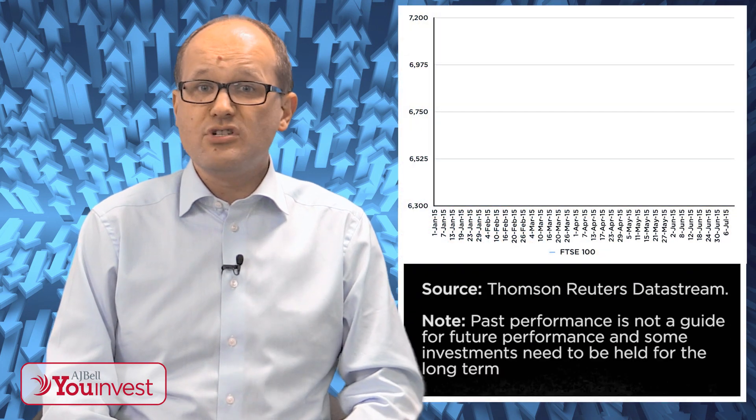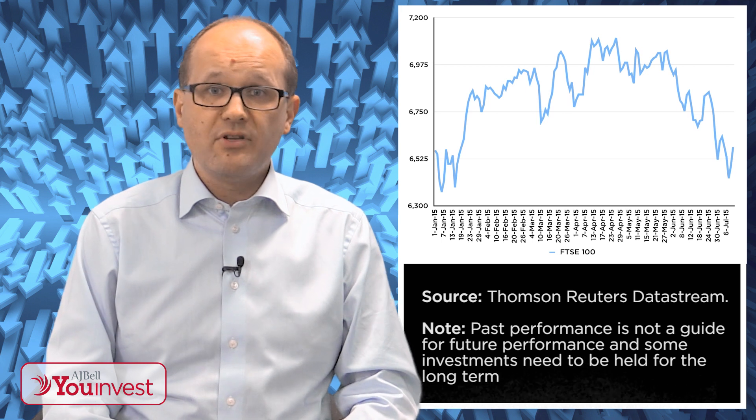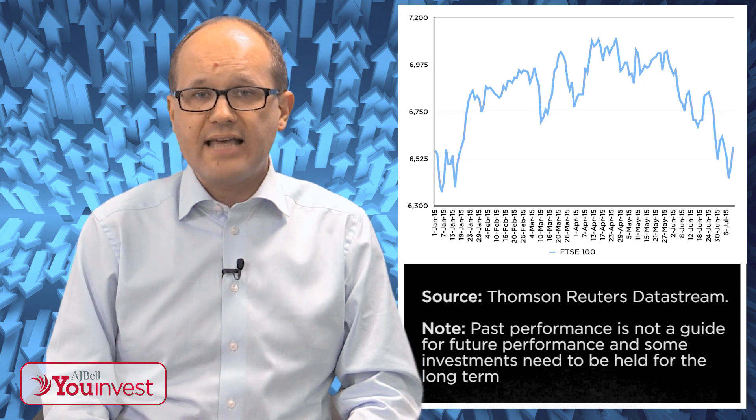Unfortunately, none of this has really got us anywhere very fast. As the chart behind us shows, the FTSE 100 is not much better than flat in capital terms for the year, even if dividend payments have topped up total returns.